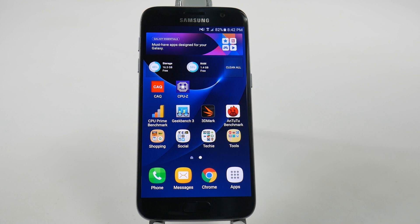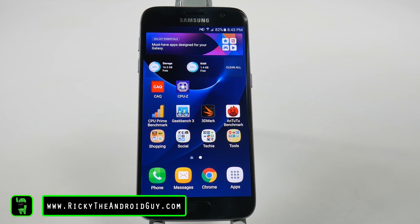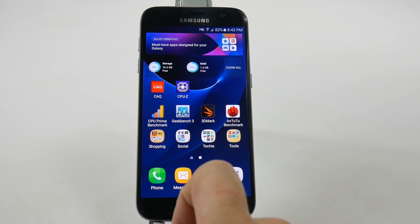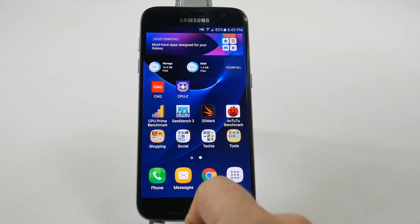Hello, this is R-I-C-K-Y, the Android Guy. Hey guys, today we're doing a benchmark test for the Galaxy S7. We're going to be using the results from CPU benchmark, Geekbench, 3DMark, and AnTuTu benchmark.